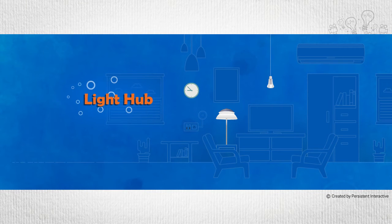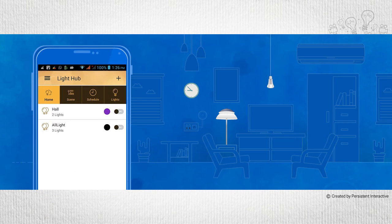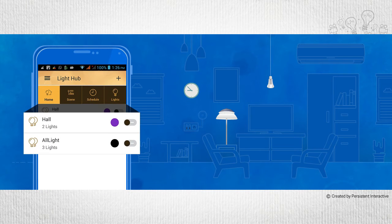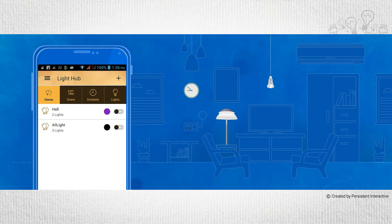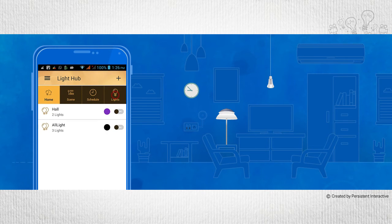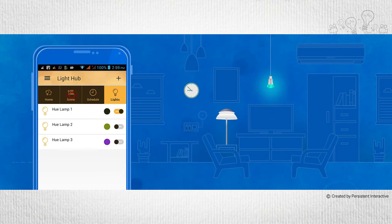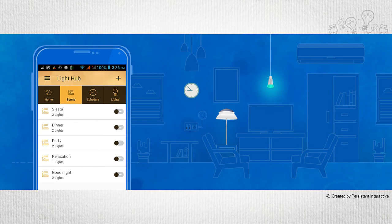Next, let's have a look at the Light Hub. The Home screen displays all the lights that are configured to be controlled by you. They could be grouped by rooms or controlled individually for brightness, hue, and saturation. The Scene tab lets you control and set up different light settings or scenes for a group or a room. This feature allows you to instantly change the light settings to a preset scene.